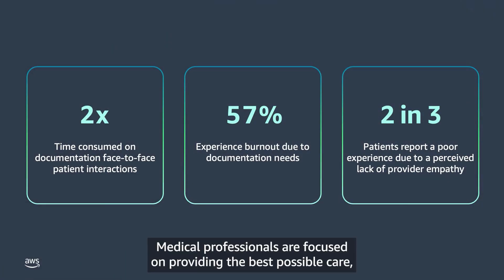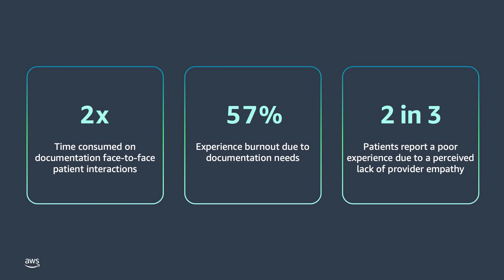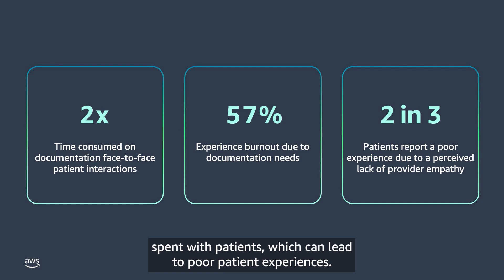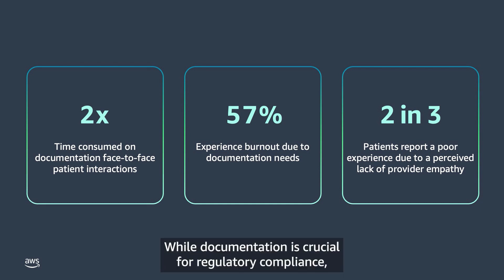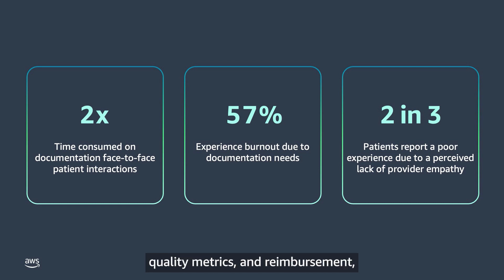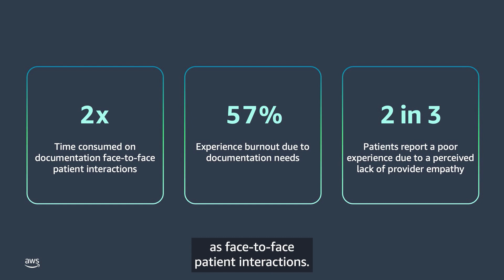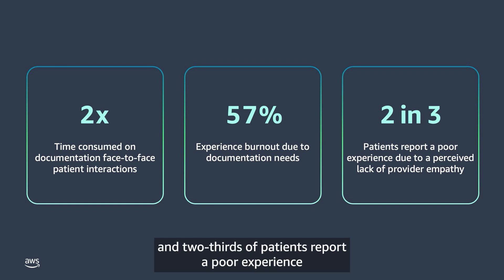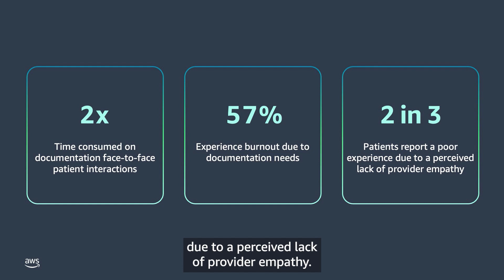Medical professionals are focused on providing the best possible care, but the amount of time spent on clinical documentation takes away from time spent with patients, which can lead to poor patient experiences. While documentation is crucial for regulatory compliance, quality metrics, and reimbursement, it consumes nearly twice as much time as face-to-face patient interactions. Fifty-seven percent of clinicians report burnout due to excessive documentation, and two-thirds of patients report a poor experience due to a perceived lack of provider empathy.